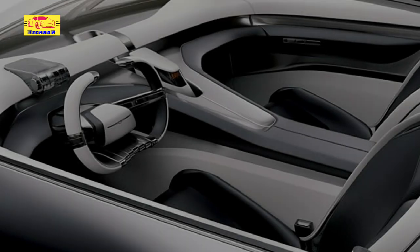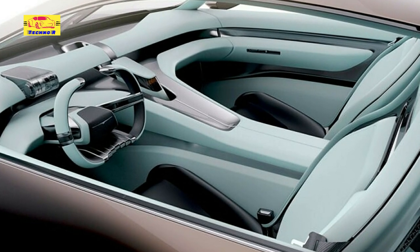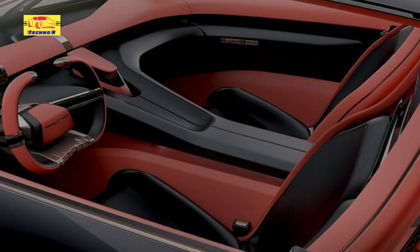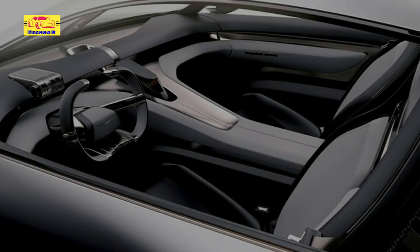The interior is quite unlike any current production car, consisting of a futuristic steering wheel and a retro-themed instrument cluster that looks like a clock. The dashboard is free of any visible air vents and is extremely minimalist. A pair of carbon fiber seats clad in black leather have also been fitted.